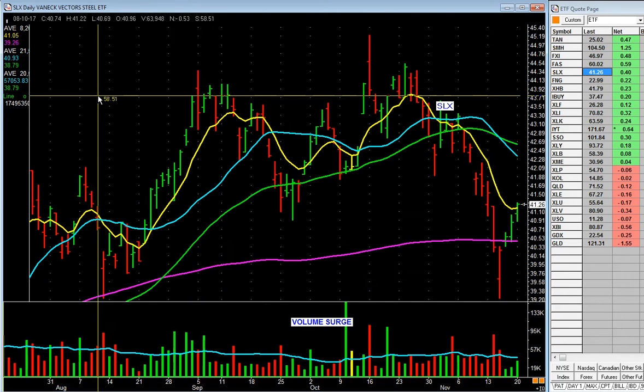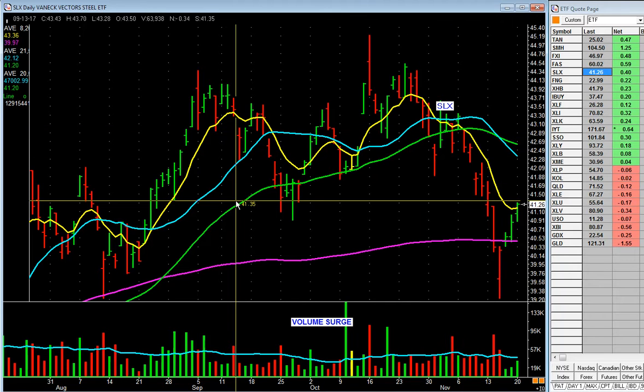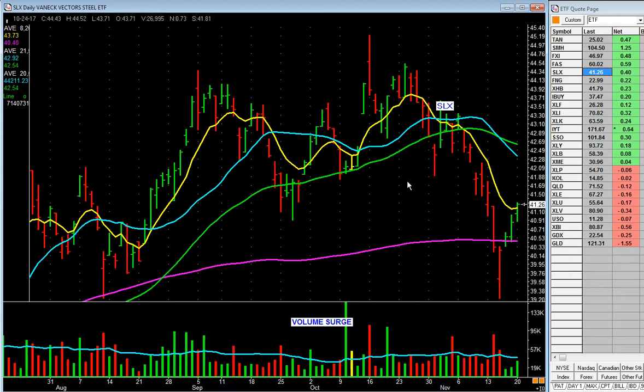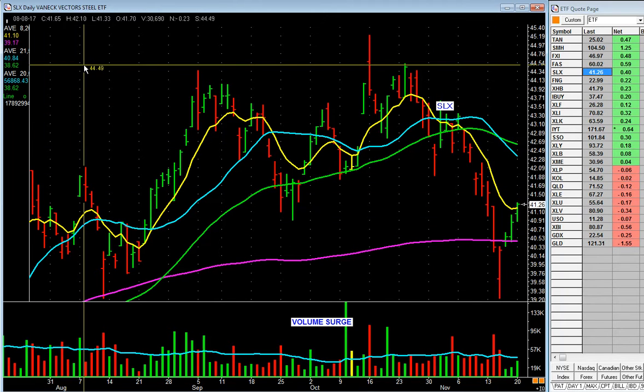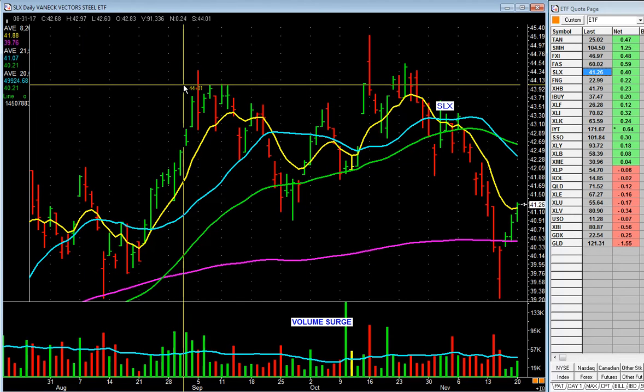Steel. Percentage-wise, steel's up, but it's below the 50-day. Forget it, move on. Don't dwell on this too much. We want to buy strength. We want to focus on industries that are above the 50-day, preferably above the 50-day and above the other moving averages. This is below the 50-day and it's at the 200. Leave it. By seeing this, it tells you: I don't need to spend a lot of time looking at the steel stocks.